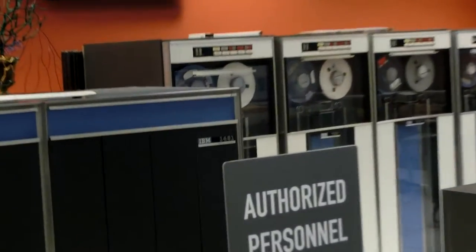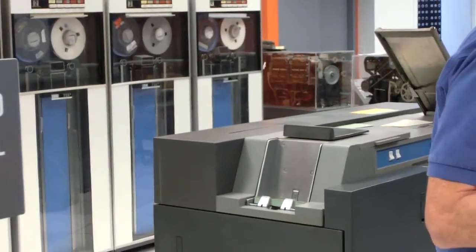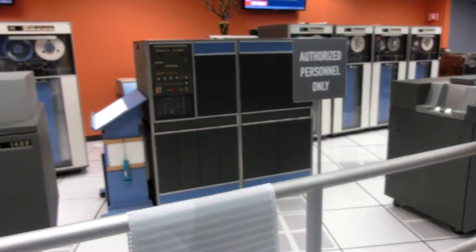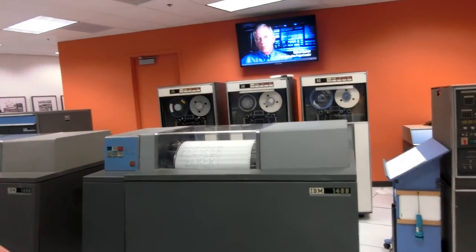Later they added tape, later they added disk. It began to be more and more capable and more and more influential. The 1401 shows up on an auction website — it's been out of use for 30 years. Come back on a Wednesday afternoon and we'll make it run.